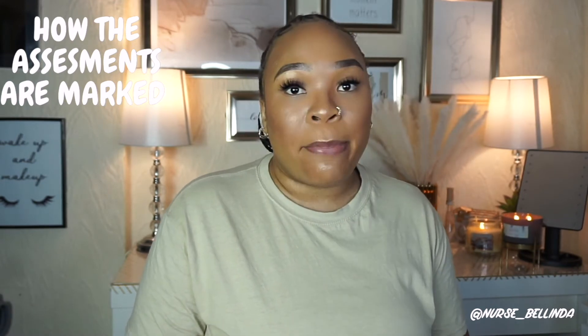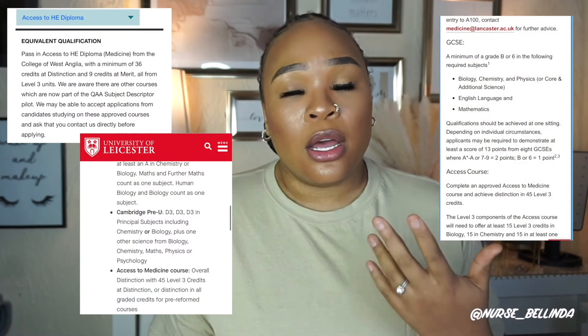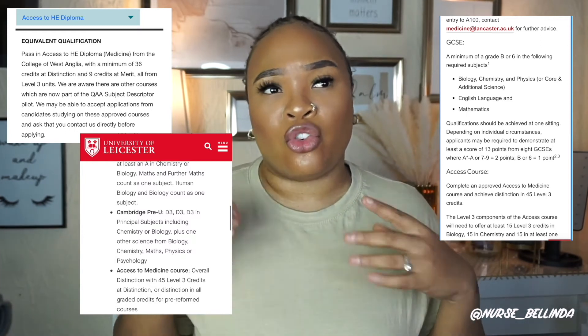Next, I want to talk about how you are marked, because it's very important. How you're marked can make or break whether you get accepted into medical school. Just because you did the access course to medicine does not necessarily mean you'll get accepted — you need to meet the entry requirements. Most medical schools require you to obtain distinctions for your modules: specifically, 45 credits at distinction. Some schools accept 36 credits at distinction with the rest at merit or pass. It all depends on the medical school you're applying to.